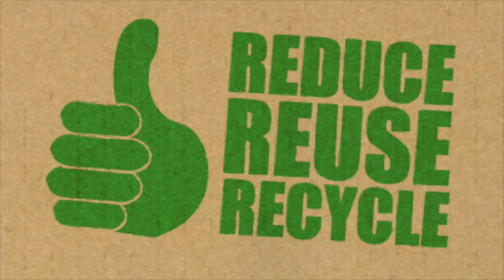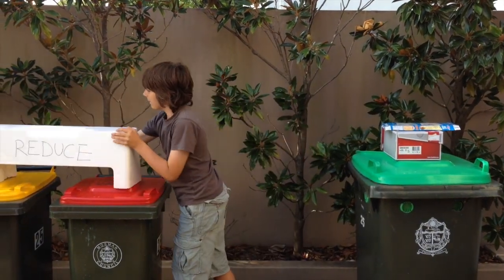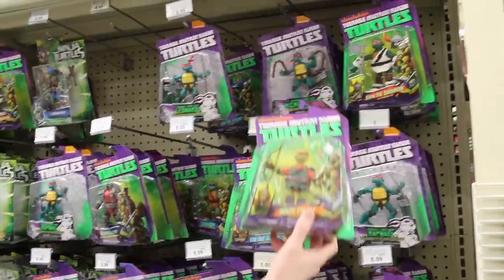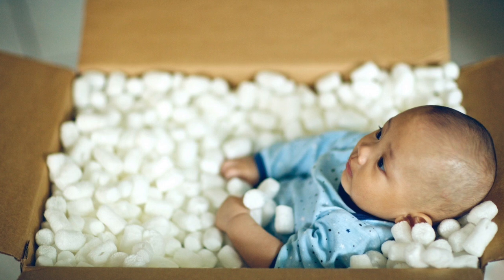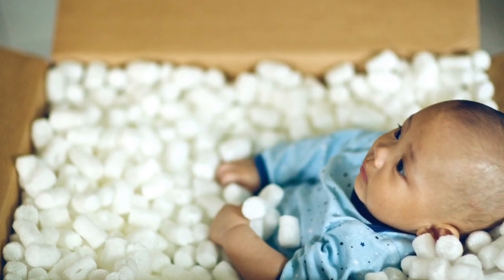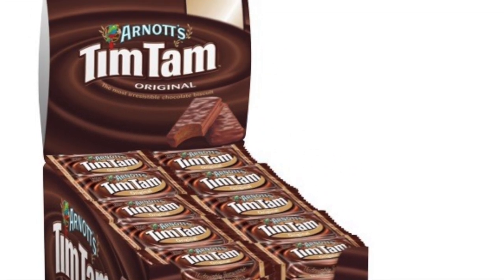There are three ways that you can help to reduce landfill: reduce, reuse and recycle. You can reduce waste by not buying things you don't need in the first place. Choose products that don't have a lot of packaging, particularly plastics and polystyrene. Avoid individually wrapped snacks and buy bigger packets with less packaging.